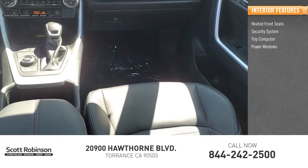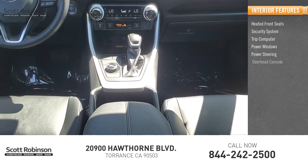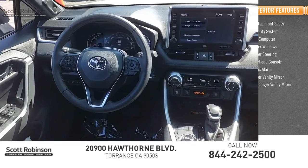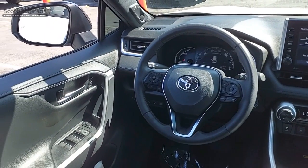Trip computer, power windows, power steering, overhead console, panic alarm, driver and passenger vanity mirrors. Your new ride is just a phone call away.